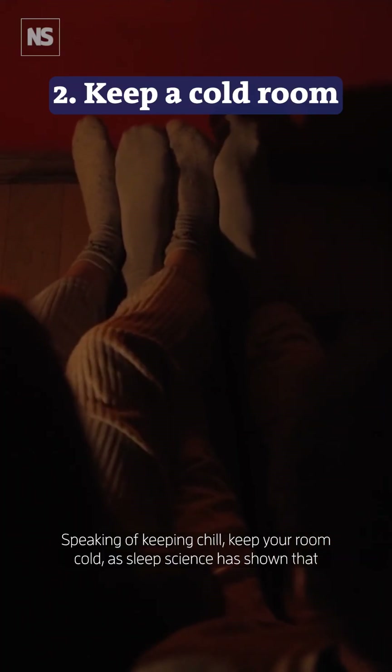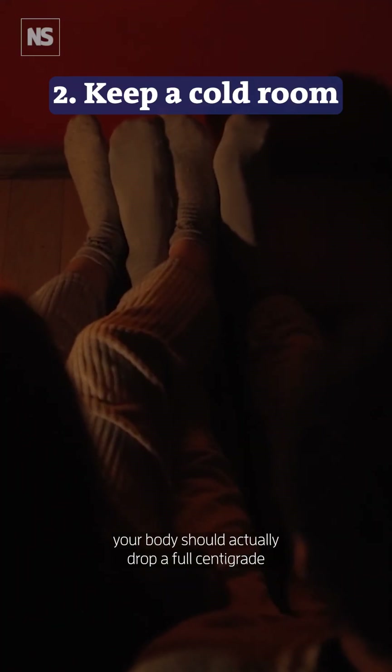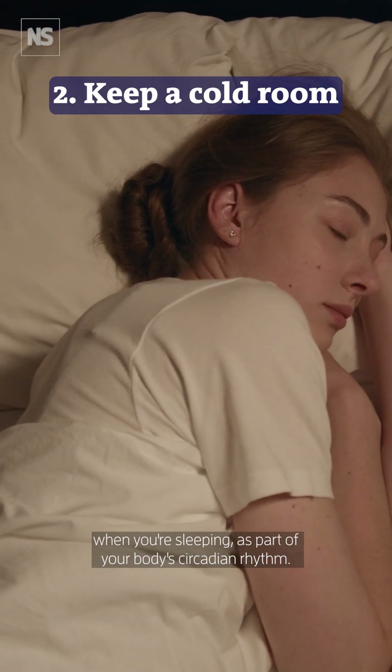Speaking of keeping chill, keep your room cold. Sleep science has shown that your body should actually drop a full centigrade when you're sleeping, as part of your body's circadian rhythm.